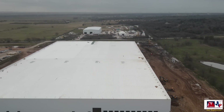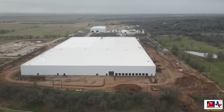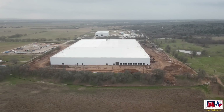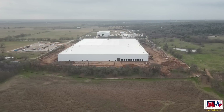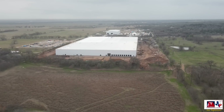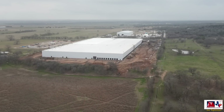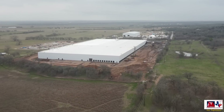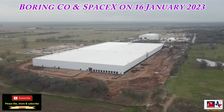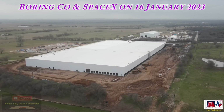People have asked: will there be solar panels on the SpaceX warehouse? I really can't say for sure, but I would suspect that's something they will consider in the near future. As we pull back, we'll be just about over the Colorado River, which leads to Giga Texas about 15 miles to the west from this facility. So there you go — SpaceX warehouse and the Boring Company here on 16 January 2023. I hope you enjoyed the tour and the information. As always, thanks for your support. Have a great day.